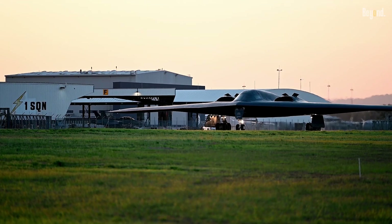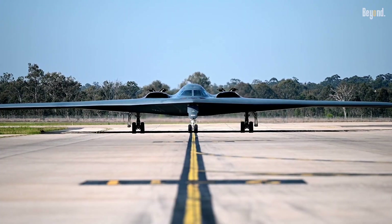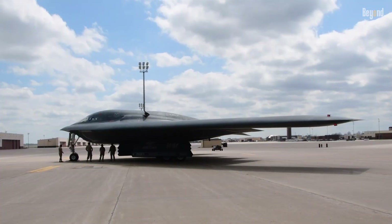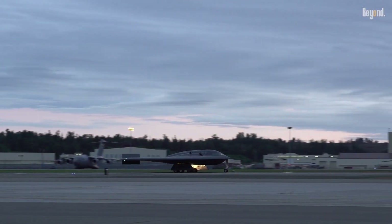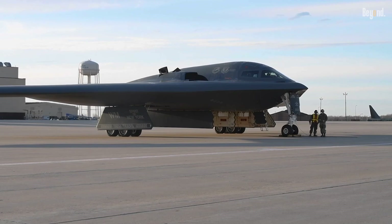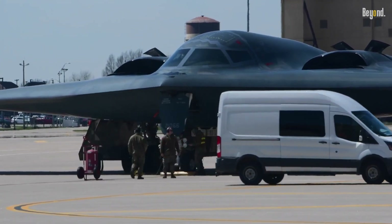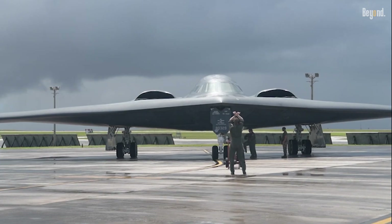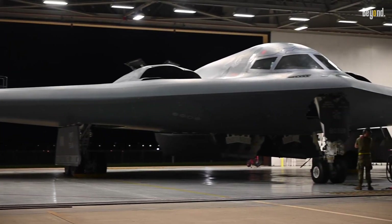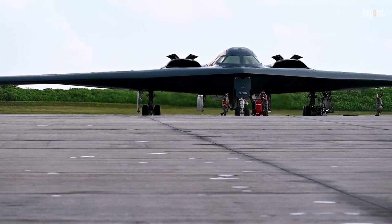The program transitioned to low-rate initial production (LRIP) in 2024, with Northrop Grumman securing a second LRIP contract by early 2025. Though exact numbers remain classified, initial LRIP batches may cover up to 21 aircraft, with plans to expand the fleet from 100 to 200 units to meet long-term strategic demands. The fiscal year 2025 defense budget allocates $2.6 billion for procurement and $282 million for infrastructure at Ellsworth Air Force Base, a future B-21 hub. Unit costs are estimated at $692 million, significantly lower than the B-2's inflation-adjusted price.